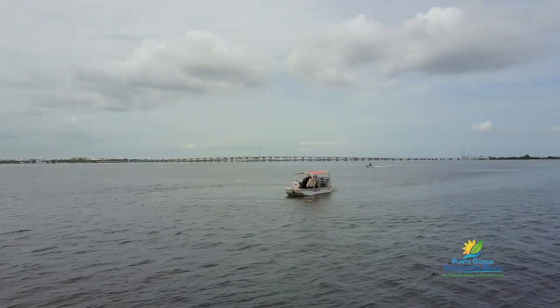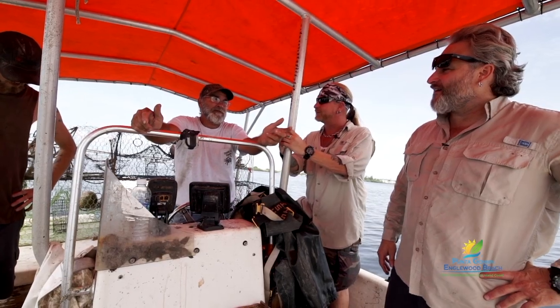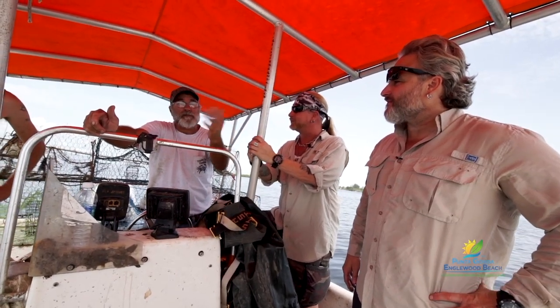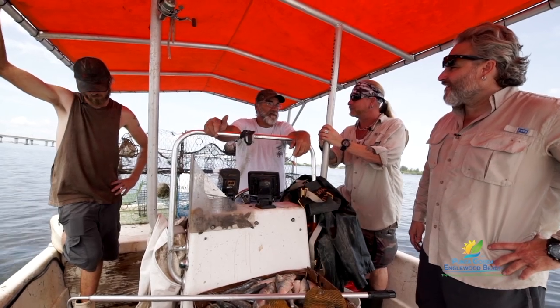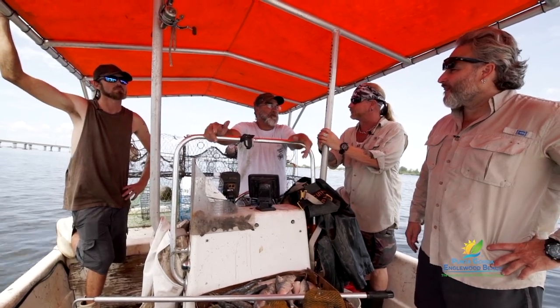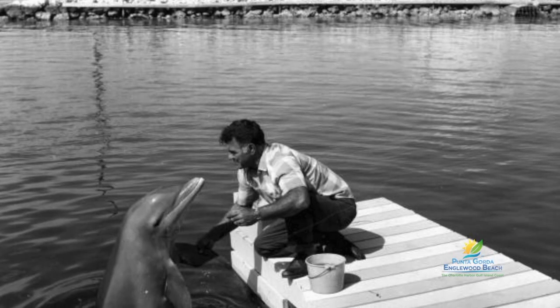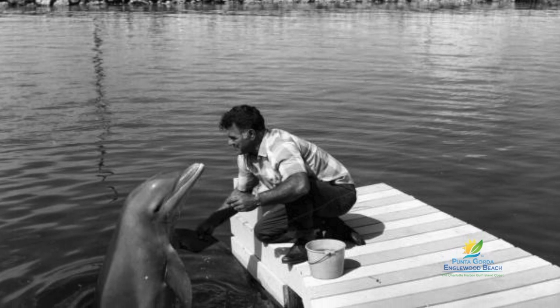It goes back a lot of years. As far back as they can trace it, we're fishing here in Florida. They had schooners — they'd take fruit, vegetables, stuff all the way down to the Keys and bring people back and forth. My dad was in it, and my dad and uncle were mackerel fishermen. And when they weren't mackerel fishing, they were catching porpoises for the sea aquariums.